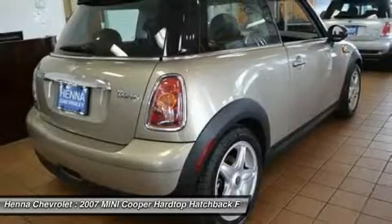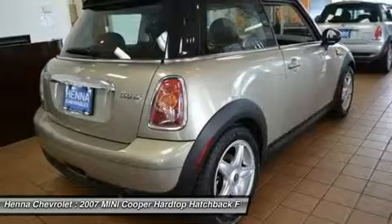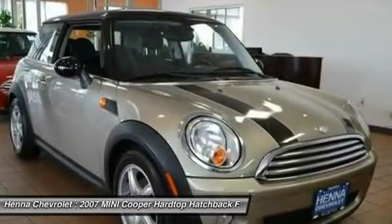Driver vanity mirror, passenger vanity mirror, driver illuminated vanity mirror, passenger illuminated visor mirror, front reading lamps, power outlet.